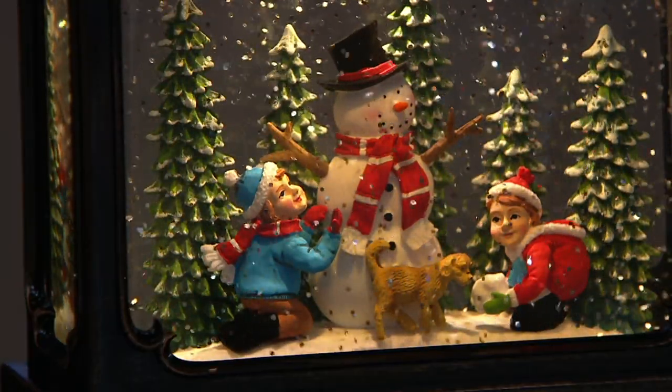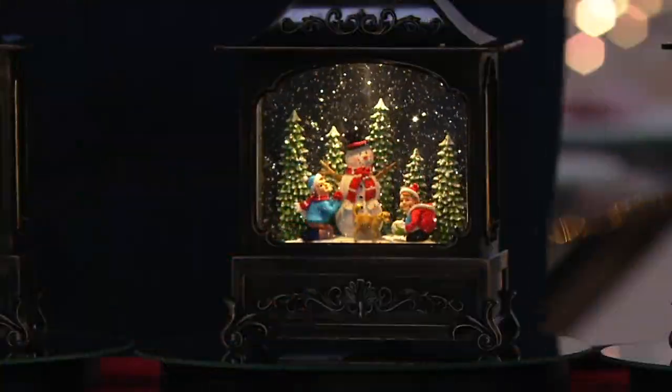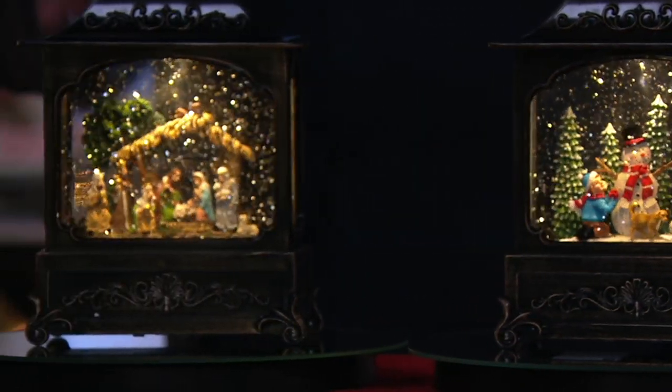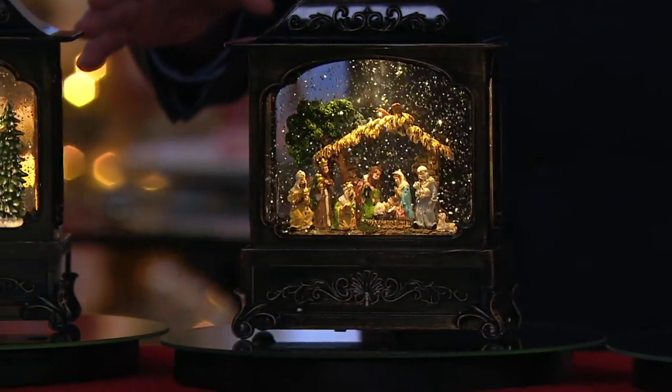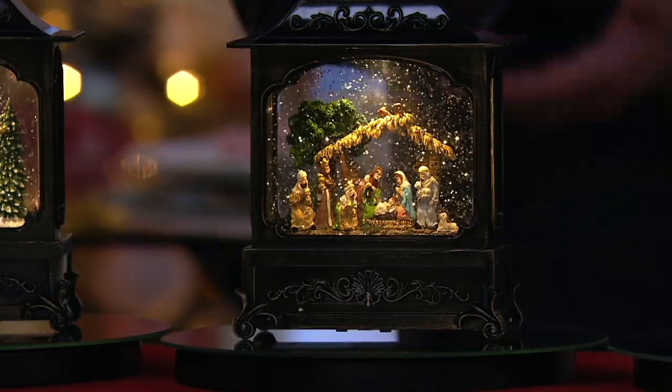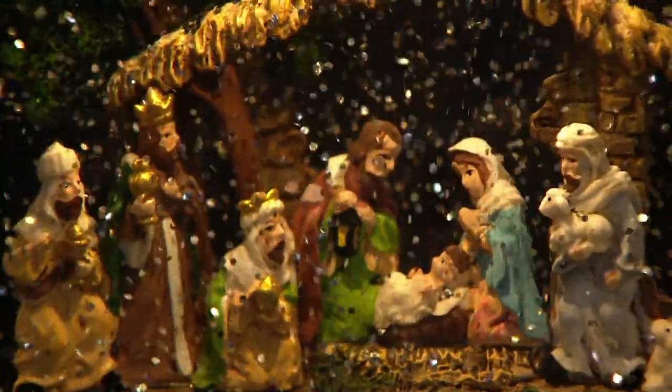This next one is a must-have. This will go on my mantelpiece. It's the nativity — the creche. Valerie, I truly applaud you. This is so well done. There are 1,200 of the nativities available, and that's it. But the way that glitter floats — I know it doesn't snow in Bethlehem, but that is magical.